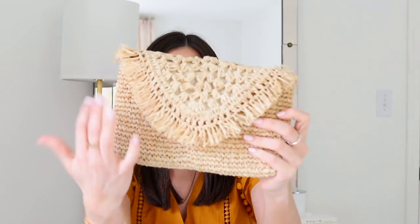I've really been into straw, so I purchased this little evening clutch with beautiful detailing — it'll go with basically all of my dresses and outfits. Then I got this little sun hat, which I'm obsessed with. I'm going to wear it with all my bathing suits by the pool. Both the clutch and the sun hat are from Nordstrom, and I might even wear them together on vacation.